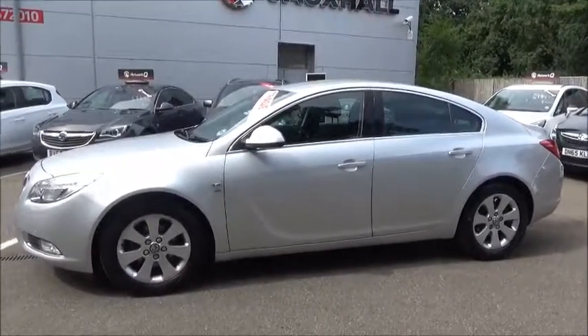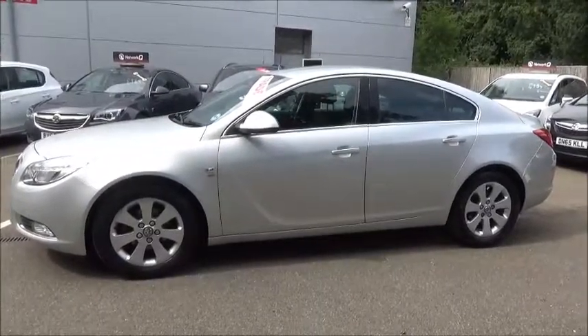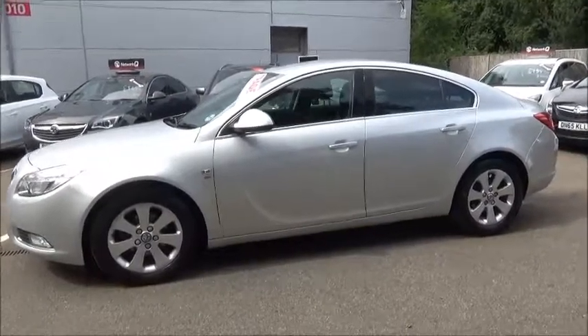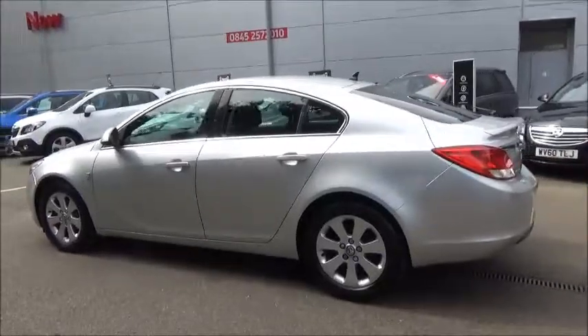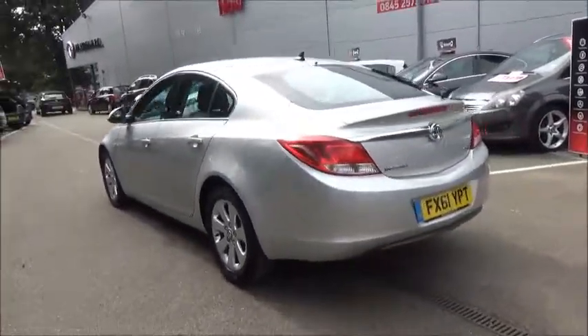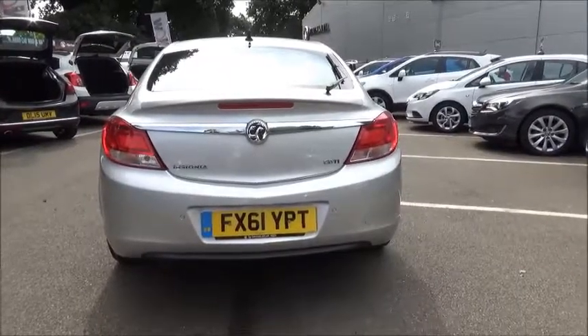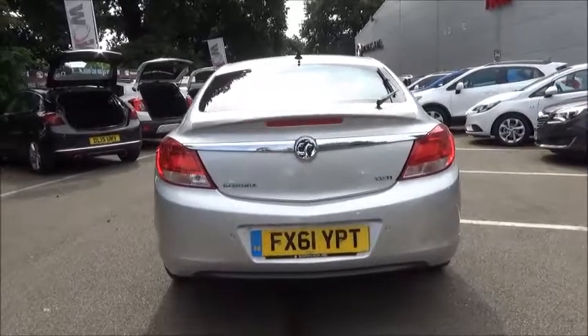The Insignia comes with 17-inch alloy wheels and is fitted with colour-keyed electric door mirrors, colour-keyed door handles as standard, along with remote central locking. It also comes with a body-coloured rear spoiler, high-level rear brake lights, and tail wash wipe.